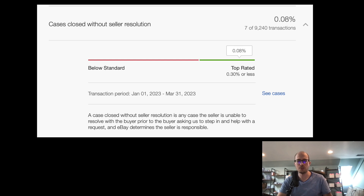A case closed without seller resolution is any case where the seller is unable to resolve with the buyer prior to the buyer asking eBay to step in, and eBay determines the seller is responsible. I had seven out of nine thousand transactions where that happened. It's pretty rare. I think it's overblown when people say there are a lot of scammers — most people are just good people.